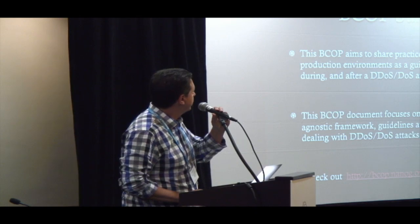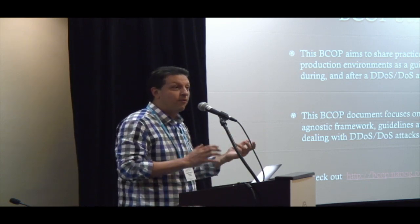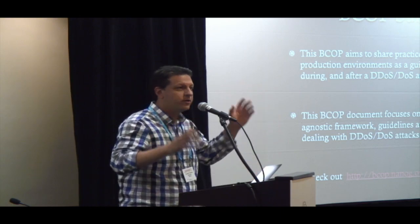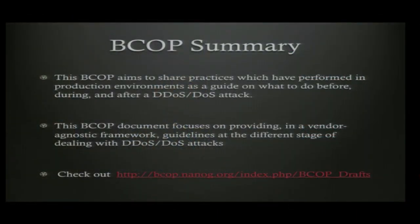The purpose of this BCOP is really to share practices performed in proven environments — what to do before you get attacked, during the attack, and after the attack. We decided to do it in a methodical way from grassroots: what do people actually do when they get attacked? We hear so much theory, or 'buy this equipment from Arbor Networks' or 'buy this service from Akamai,' but you feel like you don't have control. The idea is to break it down into components on a timeline.